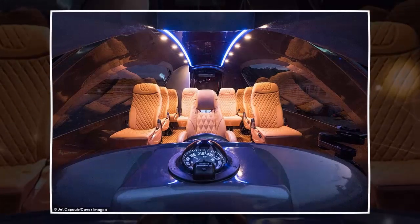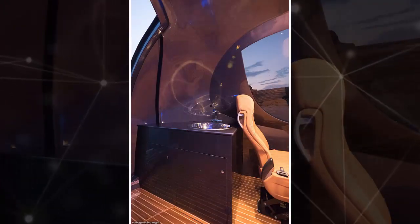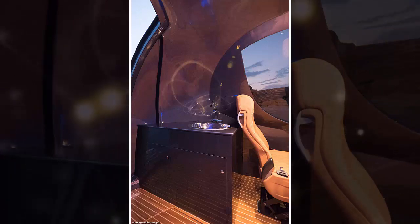We work very closely with the customers to make sure their most detailed requests are met. He added: "We would love to see a Jet Capsule cruising down the River Thames in the near future."